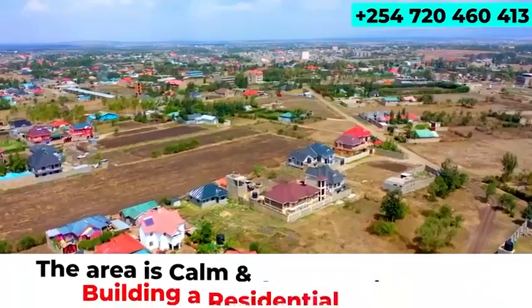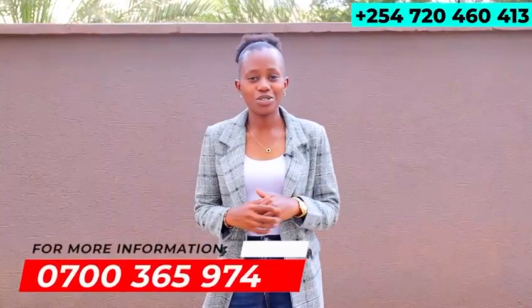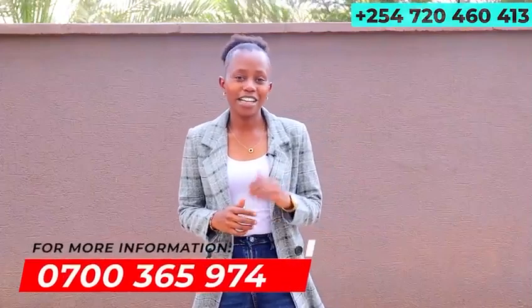Three, the area is calm and serene for building a residential home. For this and any other project within our catalogue, don't hesitate to reach me on my number 0700-365-974.